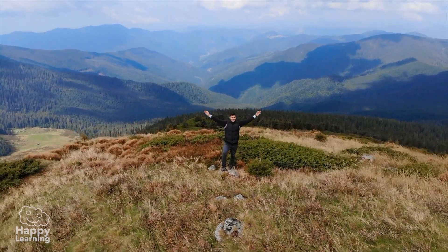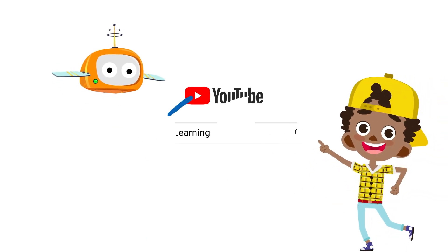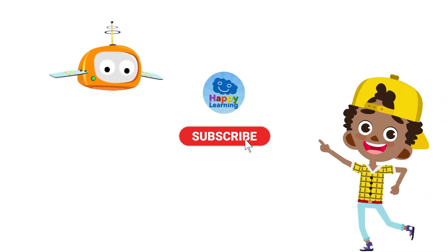Goodbye, friends! Until the next video! Search us and subscribe to Happy Learning's YouTube channel.